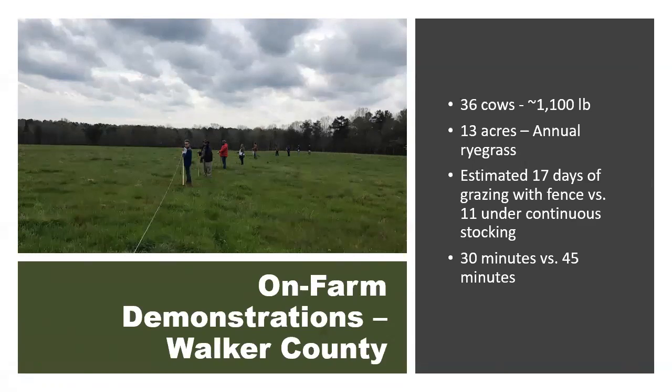This estimate was from that particular day, but we know the forage was actively growing because March is when annual ryegrass takes off and becomes productive. Because of that, he would certainly have been able to get even more grazing days out of that area. It illustrates that the temporary electric fencing kit helped him improve forage utilization and get more grazing days per year.